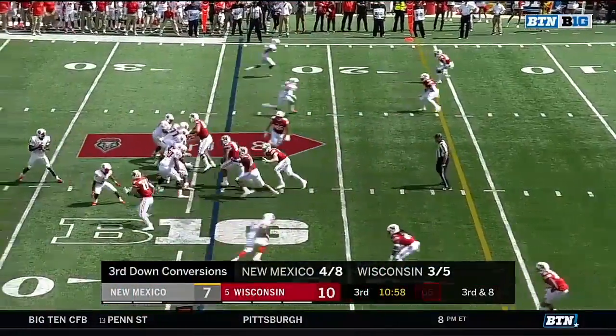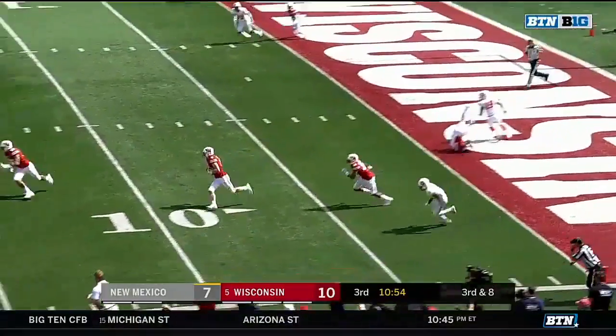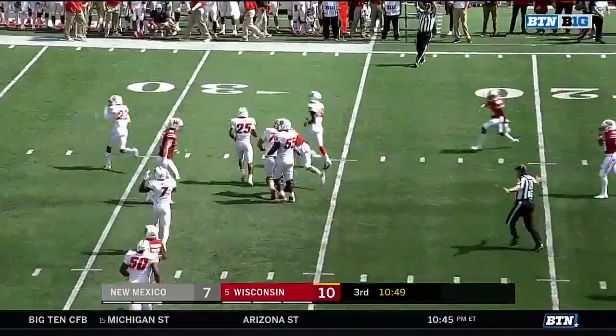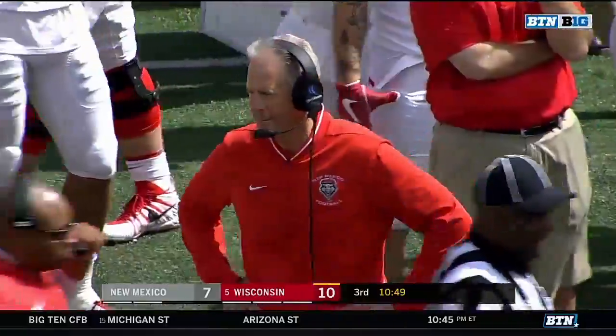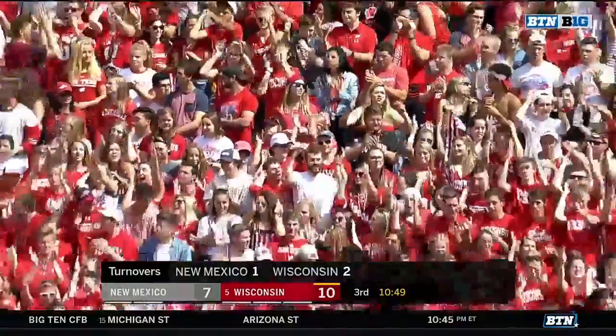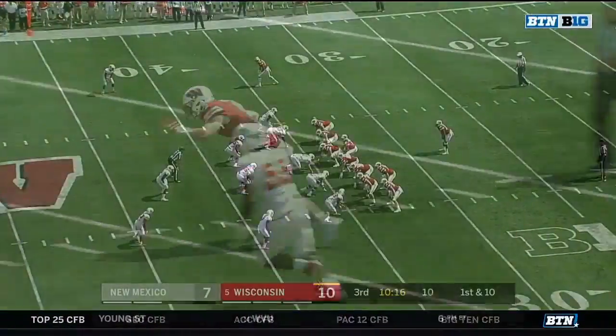On third down, pressure up the middle — intercepted! Scott Nelson returns it near the 24. The redshirt freshman from Detroit gets the first pick of his young career, and it's a big one. He threw it off his back foot, threw it up for grabs, and the center fielder picked it off.